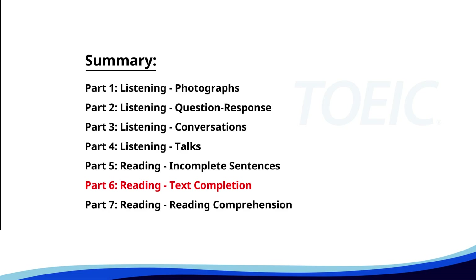Next up is Part Six: Reading Text Completion. Complete each text by choosing the best answer for the single gap.